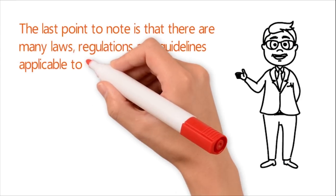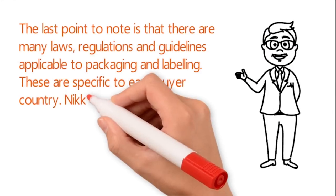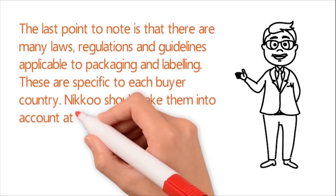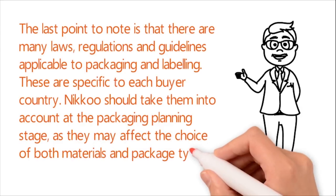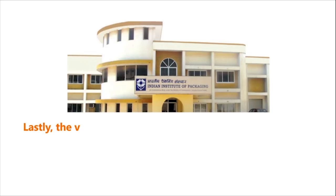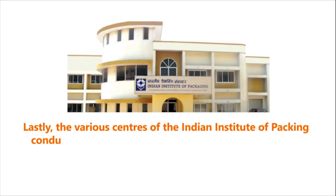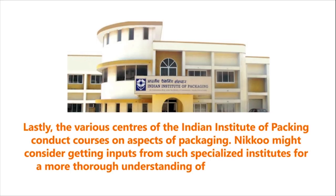There are many laws, regulations, and guidelines applicable to packaging and labeling, which are specific to each buyer country. Nikku should take them into account at the packaging planning stage, as they may affect the choice of both materials and package types. Lastly, the various centers of the Indian Institute of Packaging conduct courses on aspects of packaging, and Nikku might consider getting inputs from such specialized institutes for a more thorough understanding of export packaging.